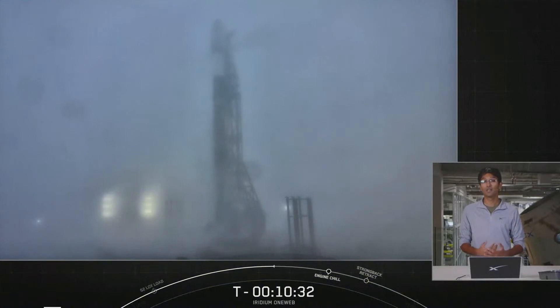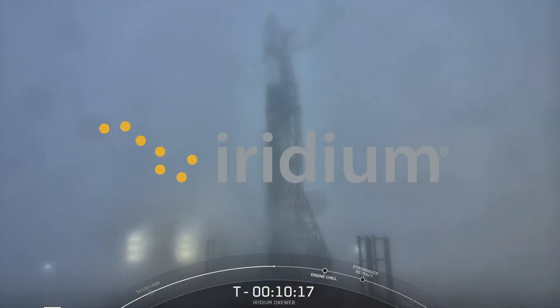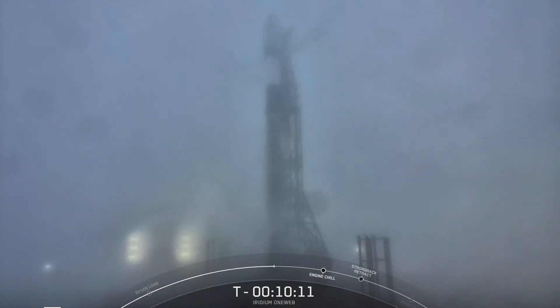Today's launch consists of two primary customers — Iridium and OneWeb. Iridium is a global satellite communications company providing access to voice and data services anywhere on planet Earth. For our long-time viewers, SpaceX completed a series of eight launches for Iridium back in 2019. But four years later, we're happy to be working with Iridium again to send another five upgraded spare satellites into space, bringing the number of spare satellites in orbit to 14 and their total constellation size to 80 satellites.